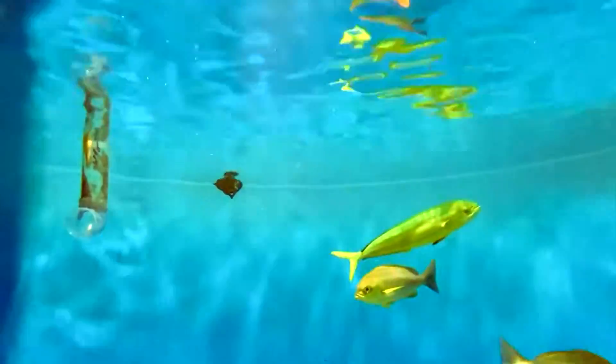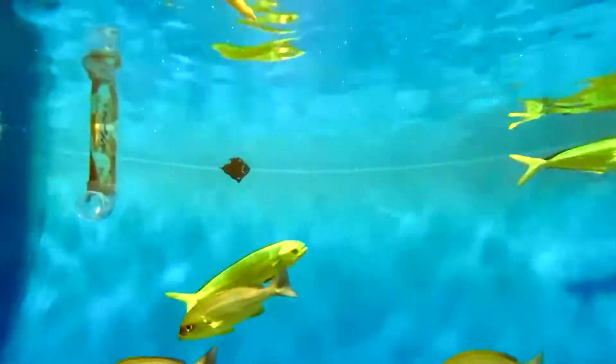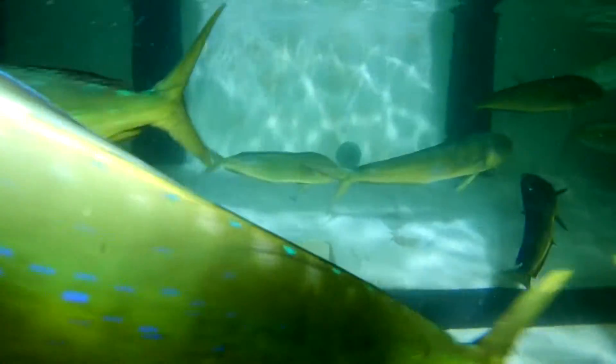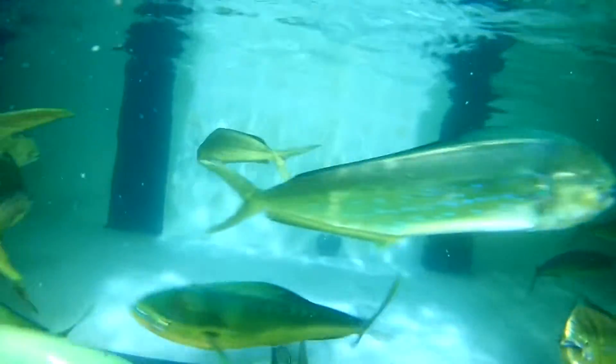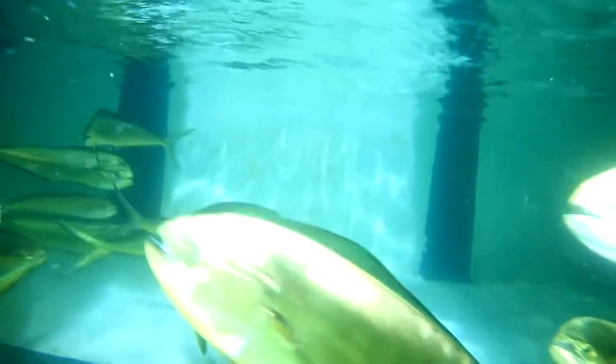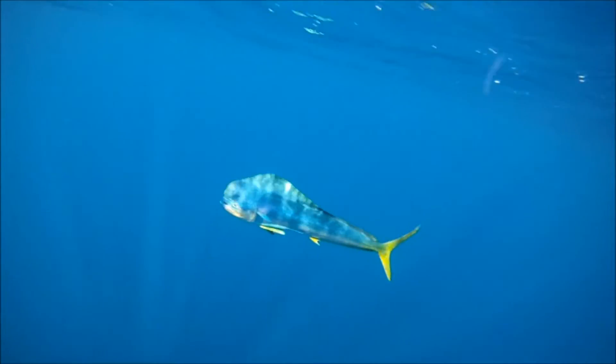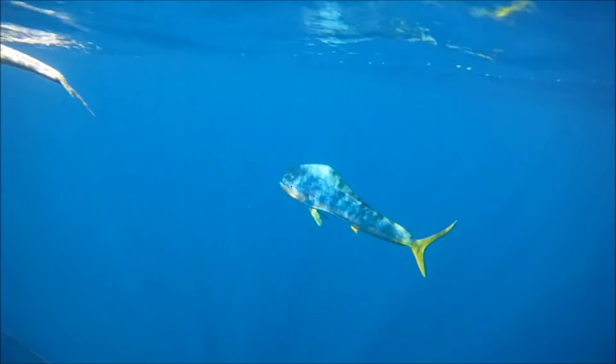Smaller mahi-mahi travel in shoals of up to 50 individuals. However, the largest members are solitary or travel in pairs. They have a single dorsal fin that extends the length of their back to their forked tail fin. Male dolphin fish can be told apart from females by the large, bony crest that forms on their head, while a female's head profile is more round. These fish are colorful, displaying a metallic shimmer of blues, greens, and yellows.